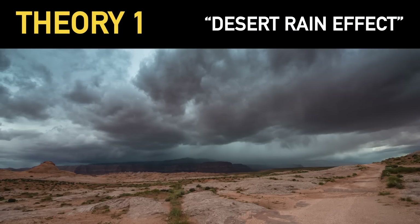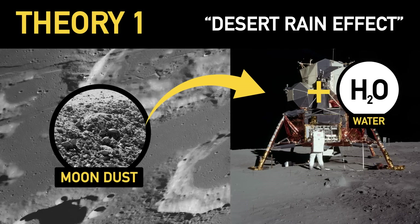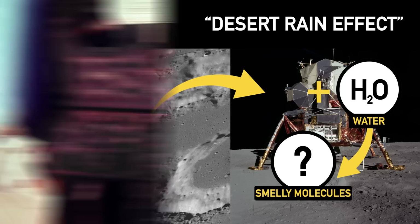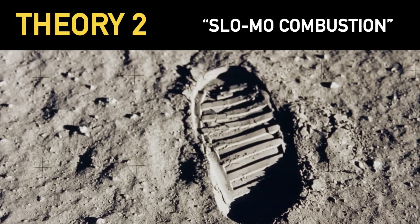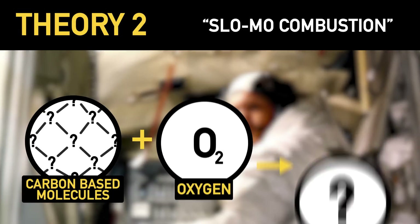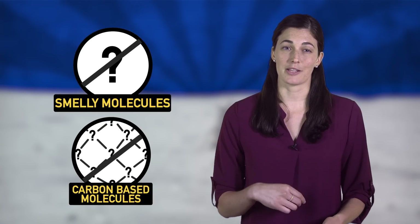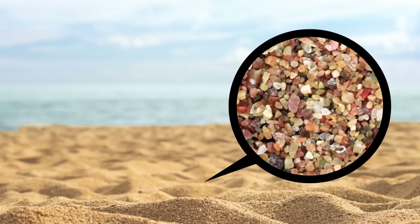We don't know exactly what happened up there, but there are a few theories. Possibly the simplest explanation is the desert rain effect — basically, dry moon dust hitched a ride into the lander, and then water in the lander's atmosphere liberated small, smelly molecules trapped in the dust, which then wafted into Buzz's nose. Another similar explanation is that larger carbon-based molecules trapped in moon dust were slowly oxidized by the oxygen in the lander's atmosphere, breaking down into small, smelly molecules — sort of like a super slow-motion combustion reaction. But as a lunar dust expert pointed out, we haven't yet found any small, smelly molecules trapped in moon dust, nor any larger carbon-based molecules that might break down into smaller, smelly ones. Like sand here on Earth, moon dust contains lots of mineral fragments and glassy shards, but they don't smell.